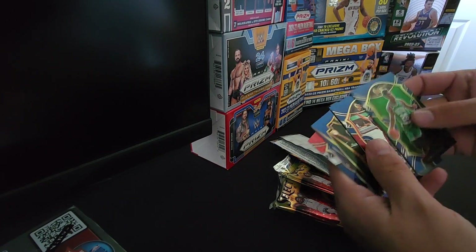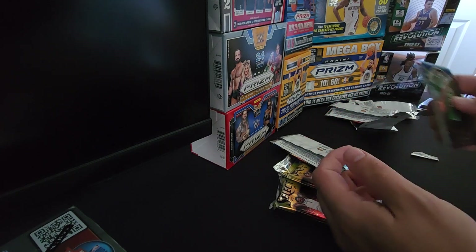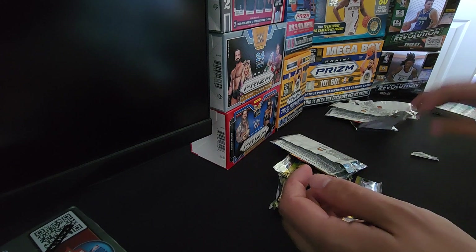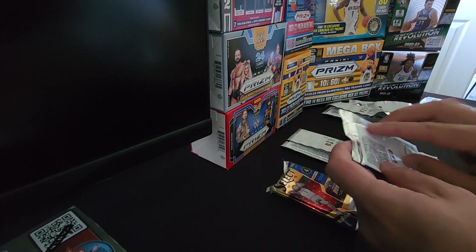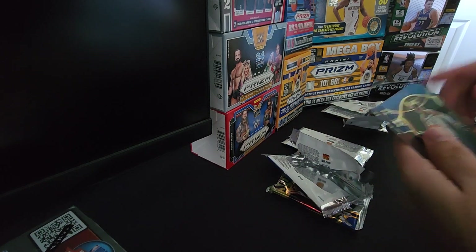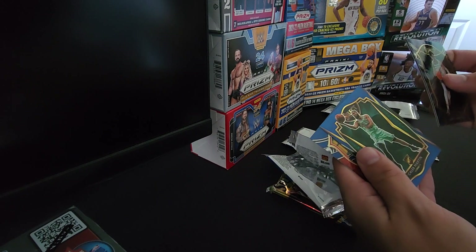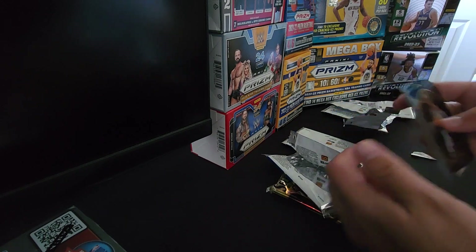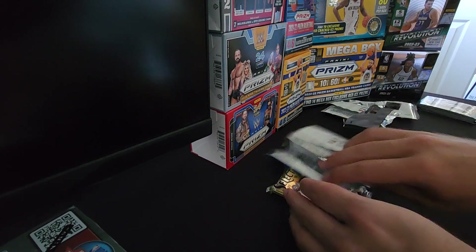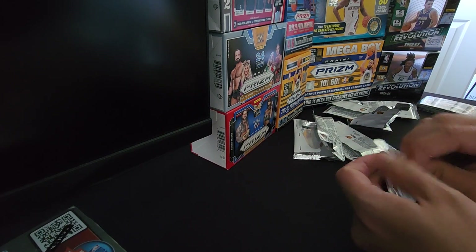We got Aaron Nesmith, John Wall, Dante DiVincenzo, and a Josh Green parallel. Josh Green's probably not worth anything, so I'm not too worried about that one. Then Jayden McDaniels, Pascal, Caleb Martin, Lou Williams. That was kind of a weak pack. We got one pack left.